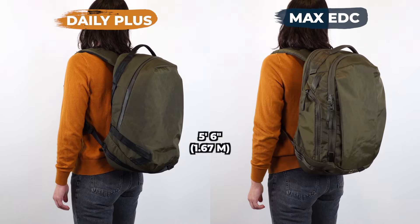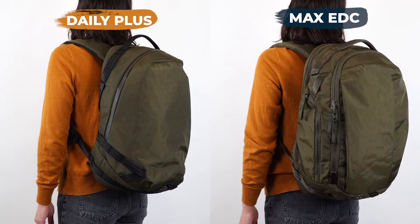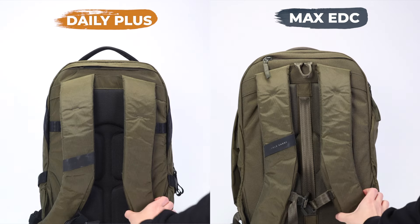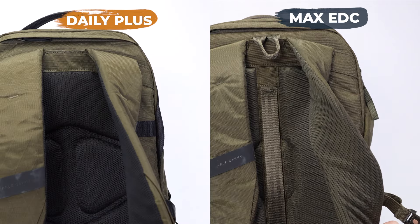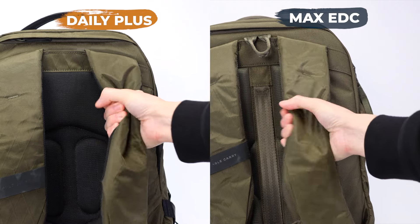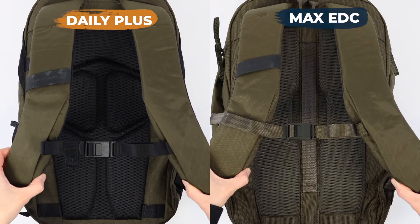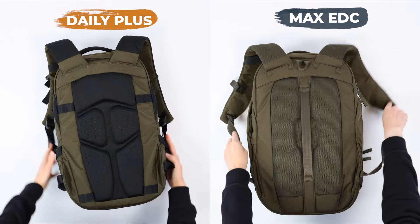Here is how these bags look on someone who is 5'6". The Max EDC is just a little bit larger, especially with the width — the Max EDC is wider. But they do share a lot of the same comfort features. Both bags have those signature Able Carry cushion shoulder straps that feel like pillows. Seriously, look at how thick the padding is. And both are going to have an adjustable and removable magnetic chest strap.